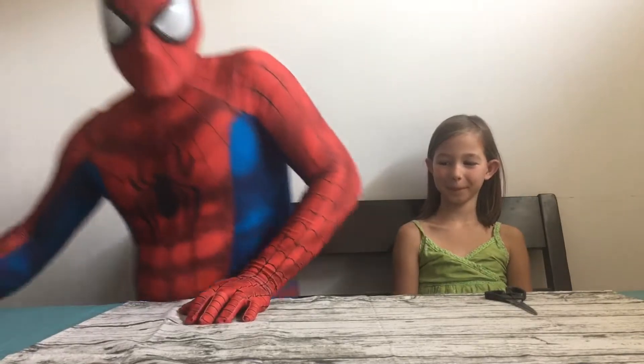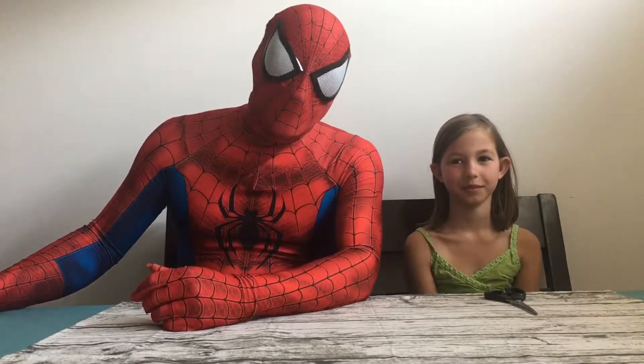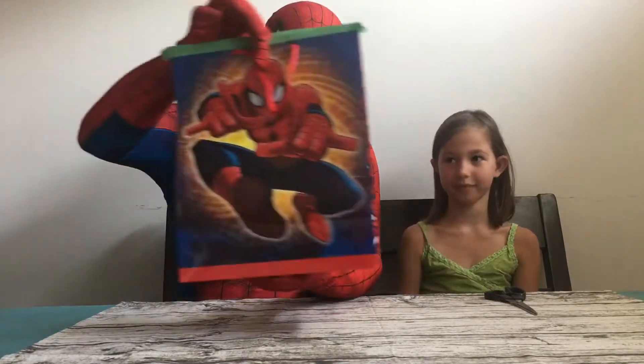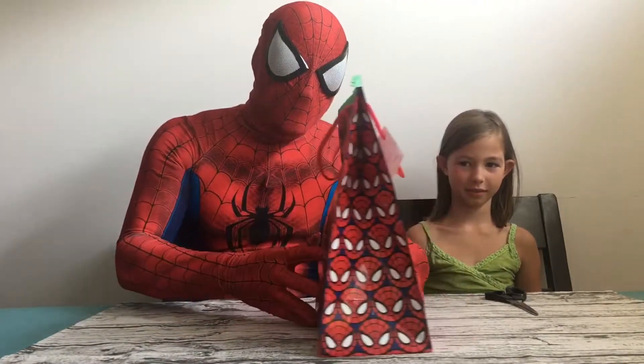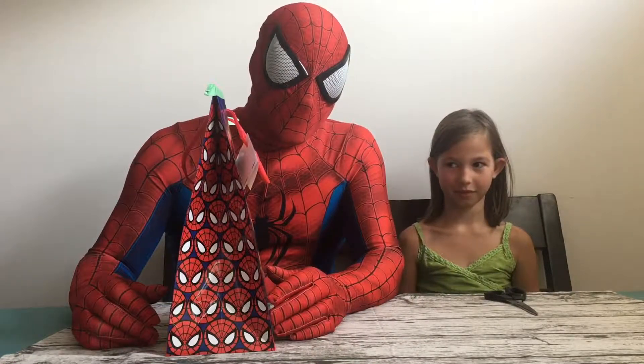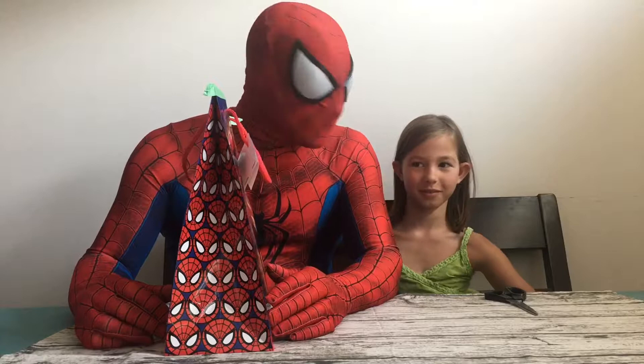Hi everyone, today I have a special guest. Hey everybody, it's your favorite Benbrook Spider-Man back here visiting with Mackenzie. The last time you saw us, she was helping me try out my new costume that I had ordered, and I wanted to stop by and say thank you, so I brought along a special bag for her to open up. She won't know what's in here because I know she likes surprises.